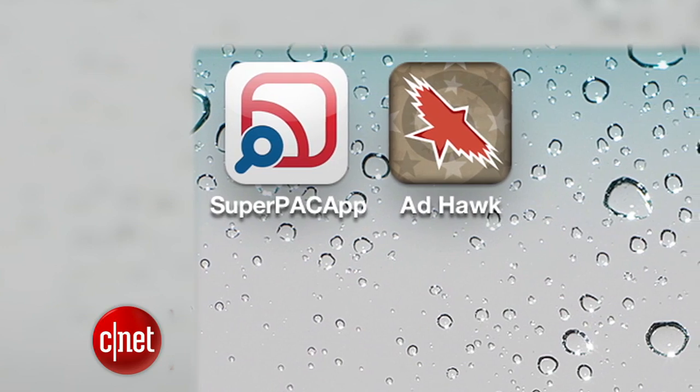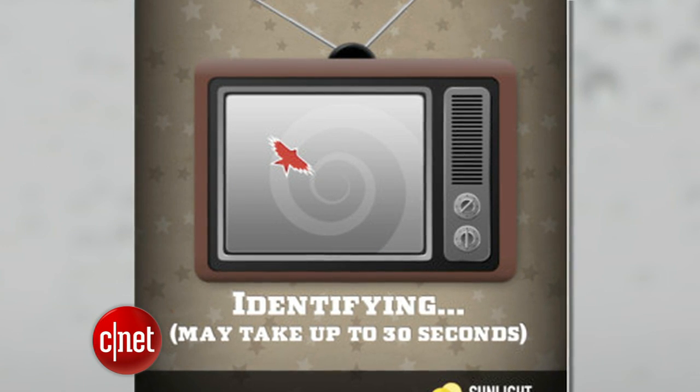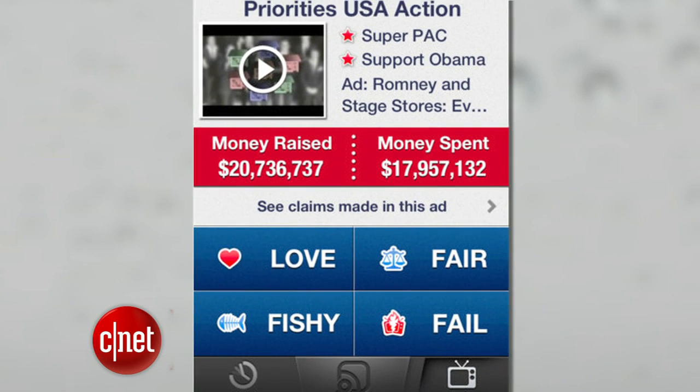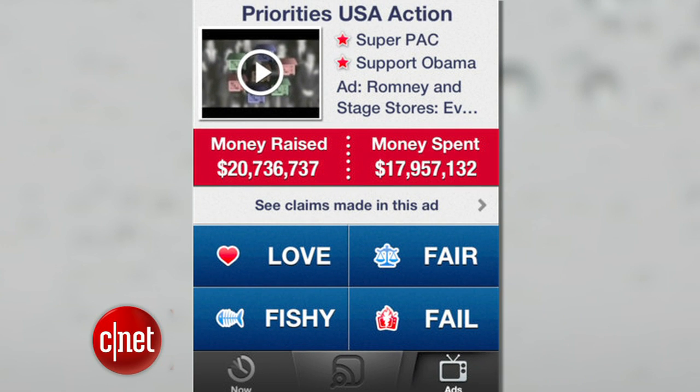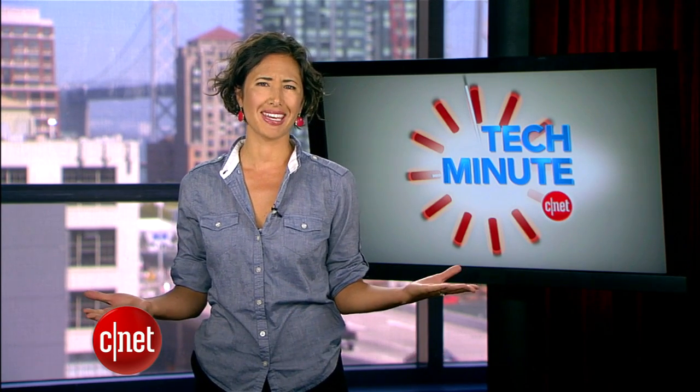Political ads are notorious for stretching the truth, but you can keep the facts straight with apps like Super PAC and Ad Hawk. These free apps listen to political advertisements on television and then tell you who paid for them and how much they're spending on the campaign, before pointing you to other sources of information.